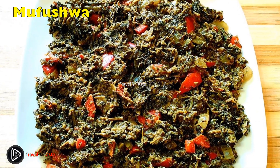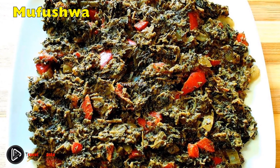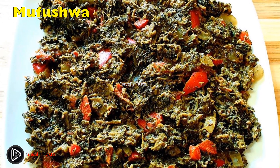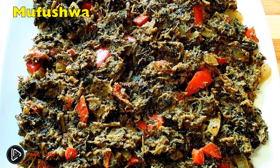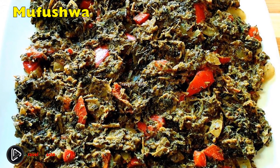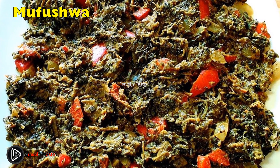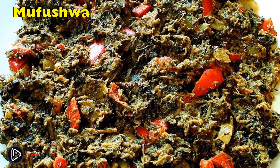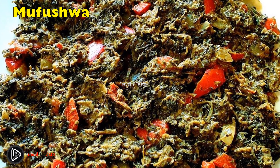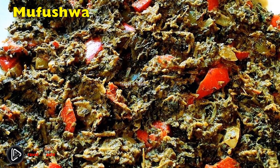Mafouchwa — dried foods: Zimbabwean sun-dried leafy vegetables have a tang to them that's unique. The leaves can be sweet potato leaves, a variety of leafy green vegetables called kovo, cabbage, or blackjack leaves, as well as pumpkin leaves. After they are dried to a crunchy texture, they are then boiled and fried with tomatoes and onion. Mafouchwa is ideal for eating with sadza.